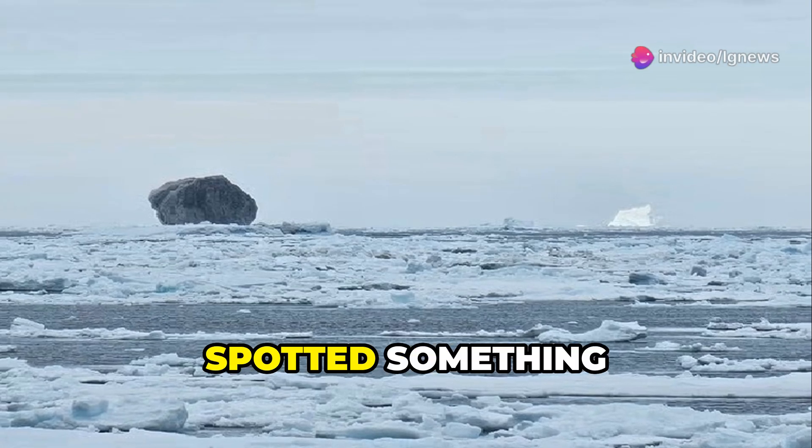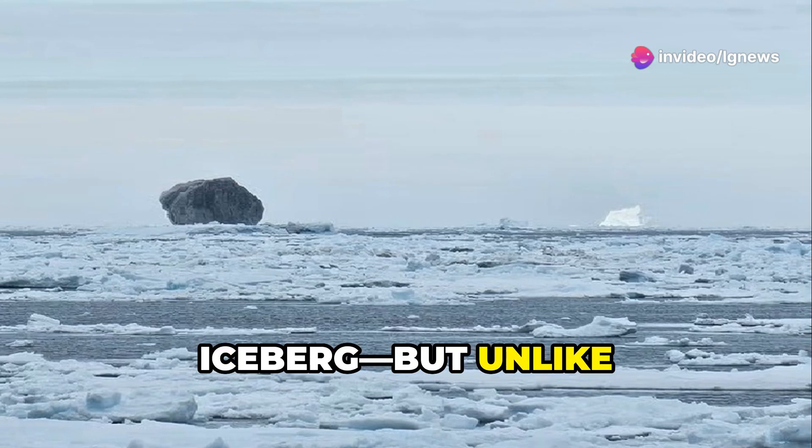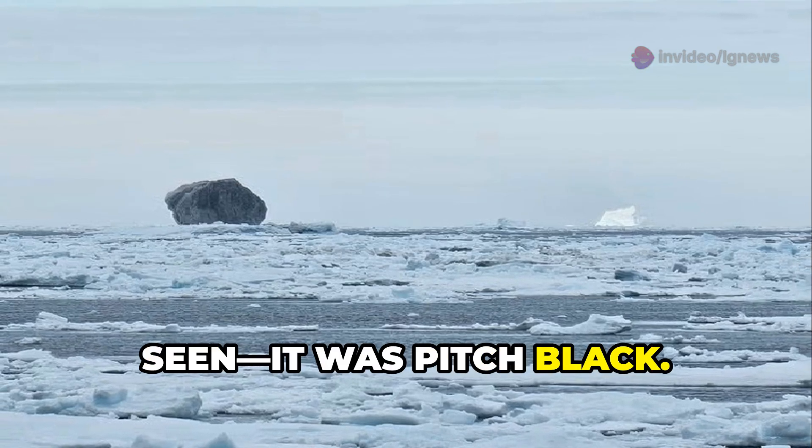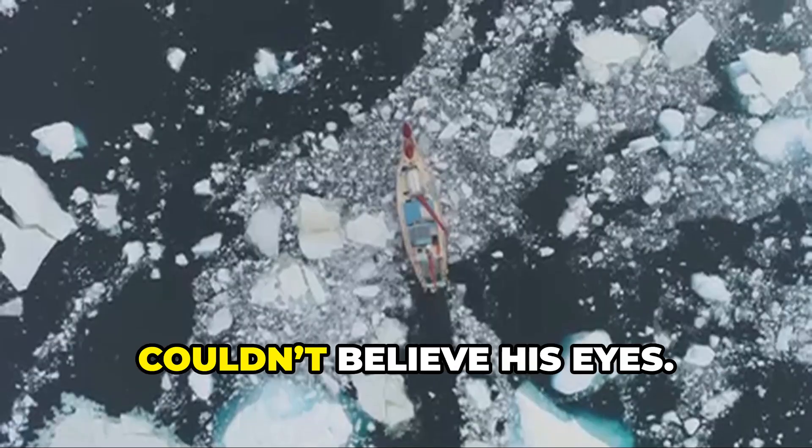Off the frigid coast of Canada, one fisherman spotted something that defied all logic: a massive iceberg. But unlike anything you've ever seen, it was pitch black. Haller Antoniasson, aboard his trawler near Newfoundland and Labrador, couldn't believe his eyes.